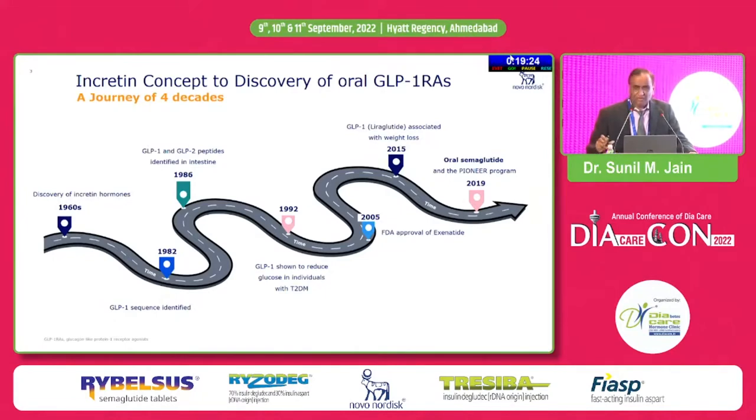Though the concept of incretin was known since long, it was around 1991-92 when GLP-1 was first discovered. And this was a molecule which became very early in therapy — just in 13 years it became a treatment; that was exenatide, which we are well aware of. And now, this is the first protein hormone which has come as an oral pill.